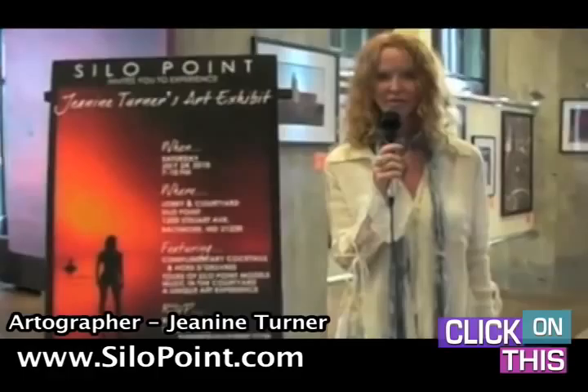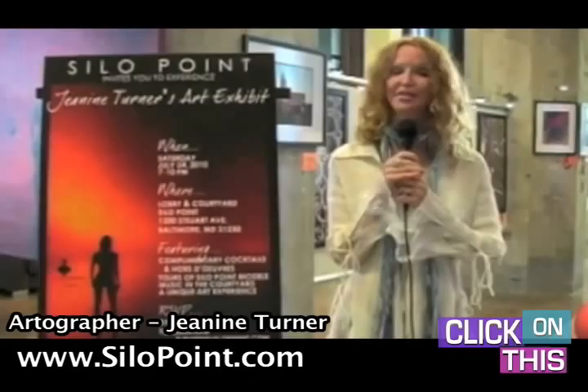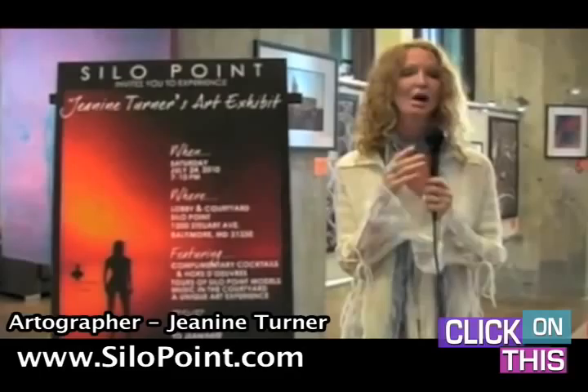Welcome to Silo Point. Silo Point is in Locust Point, which is in the south side of Baltimore City. My art is being exhibited here, very appropriately so, because most of the photographs were taken in this building — of this building when we first bought it. This is the building when we first bought it, before we did anything to it, when it was still a working grain elevator. And the title of the piece is 'Working Grain Elevator.'